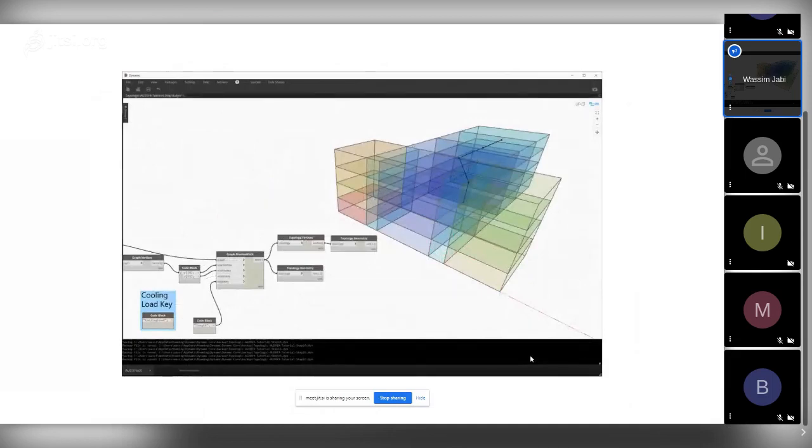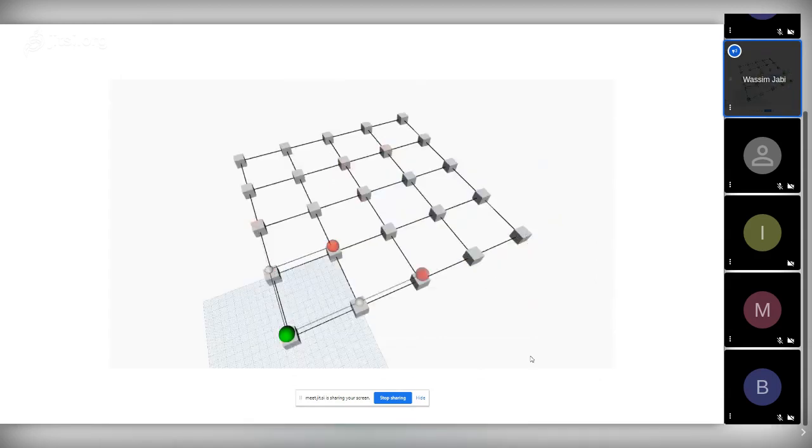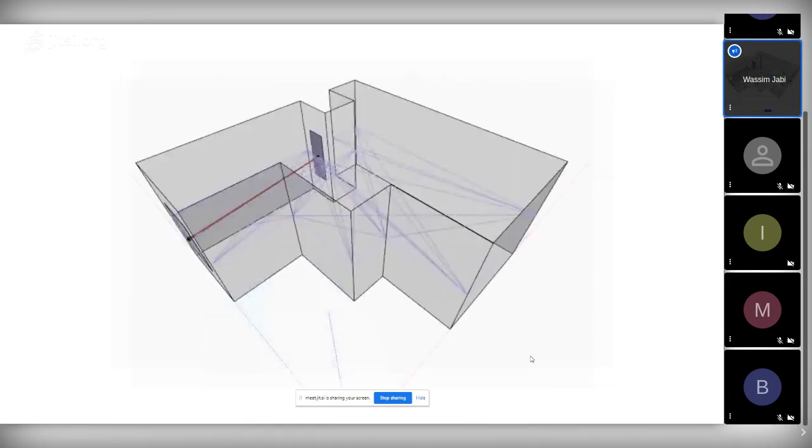This example finds the shortest path through the coolest rooms. We run an energy analysis, embed that information in the vertices of the dual graph, and then compute the coolest or shortest-distance path through the coolest rooms as a cost function. We also combined this with a visibility graph to find shortest distances in an intelligent way.